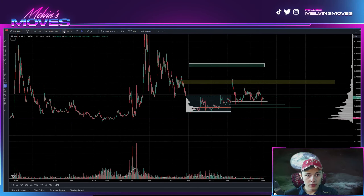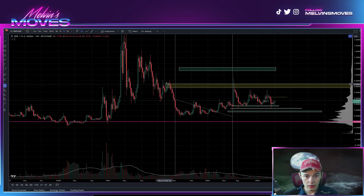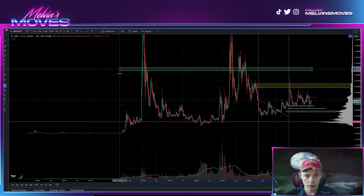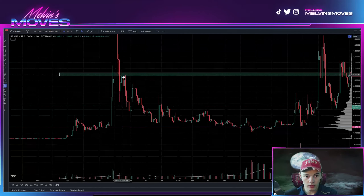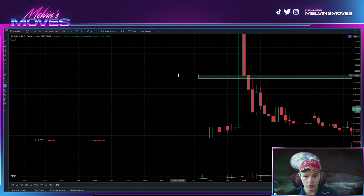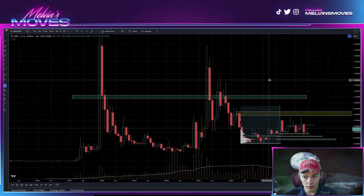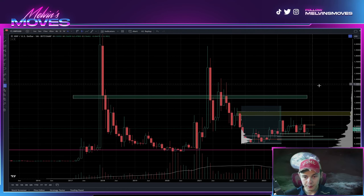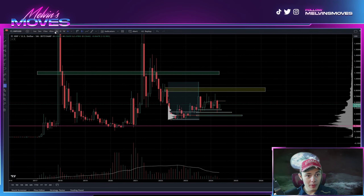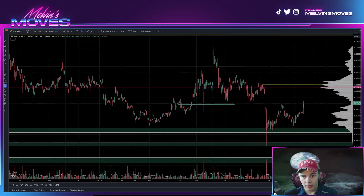As for the higher time frame — just to emphasize the point — up here you can see a fairly reactionary point, and even looking back there are a good bit of reactions. If you switch over to the monthly you can still see relatively the same thing, if not a wee bit higher. Overall, everything is relatively the same — just giving you guys my thoughts and opinions.